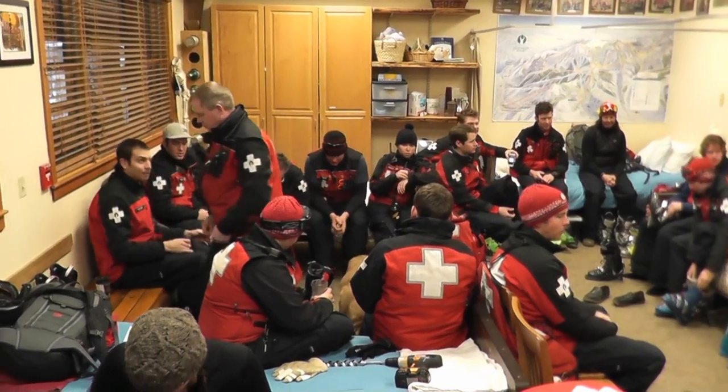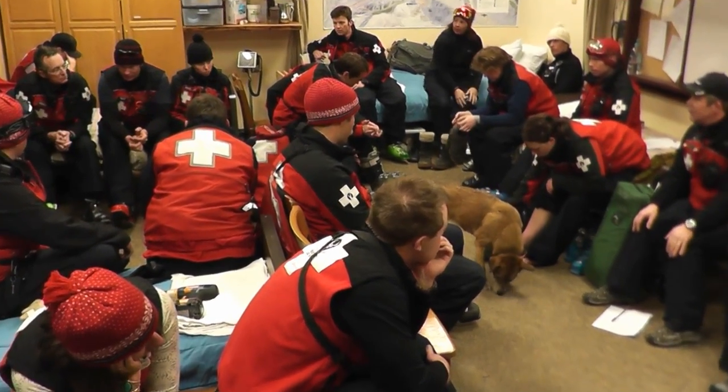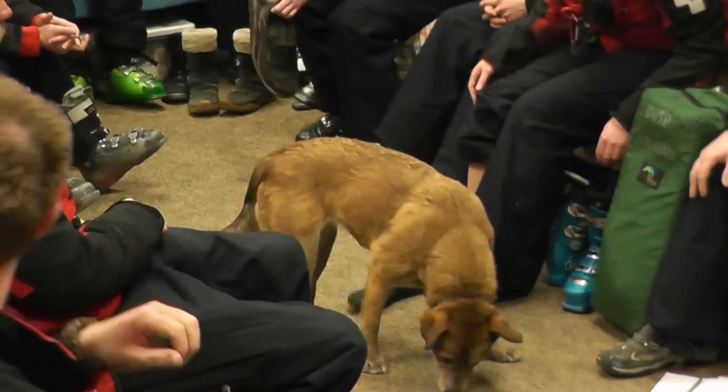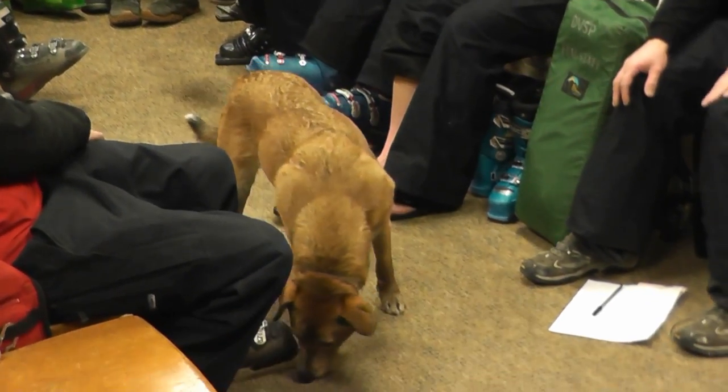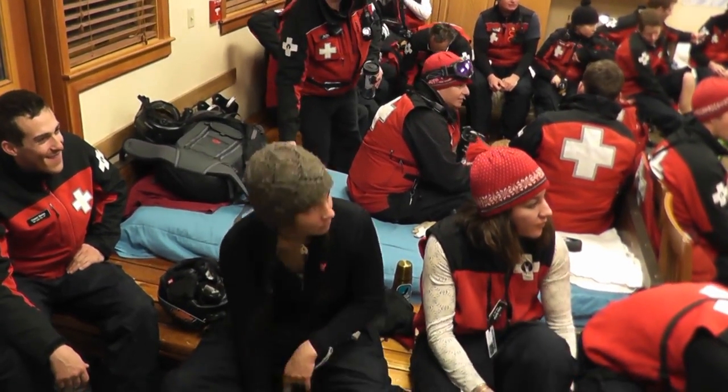Today we're going to show you what happens early in the morning with the ski patrol before you start your day at Deer Valley. I start my day by checking in with the snowmakers and the snowcat drivers. I get the reports on what happened overnight, and we go downstairs and meet with 35 ski patrollers.